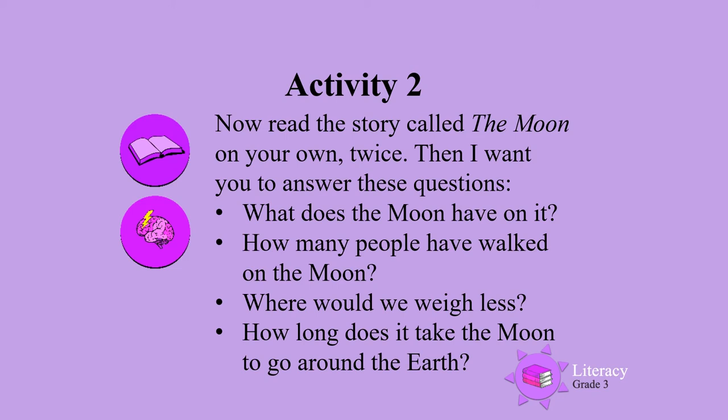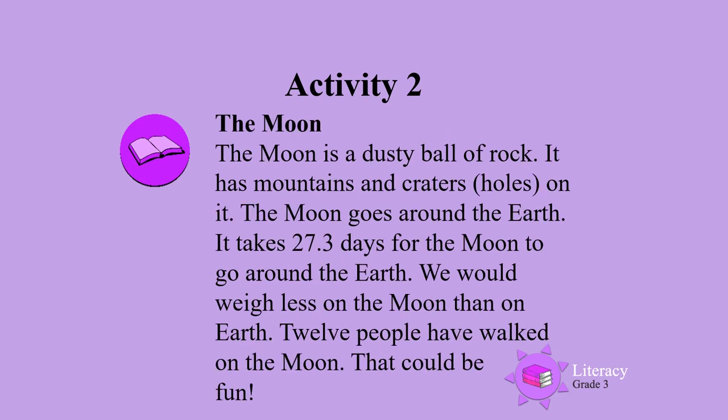Activity 4: How long does it take the Moon to go around the Earth? Now read the story called The Moon on your own. Remember to read it twice.